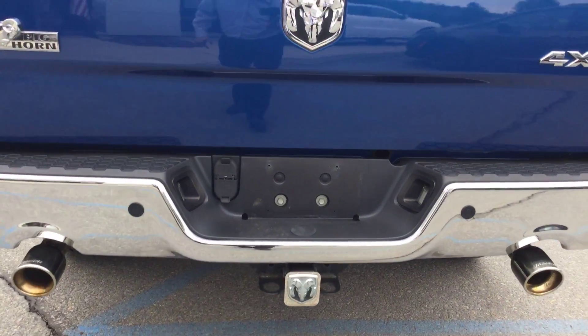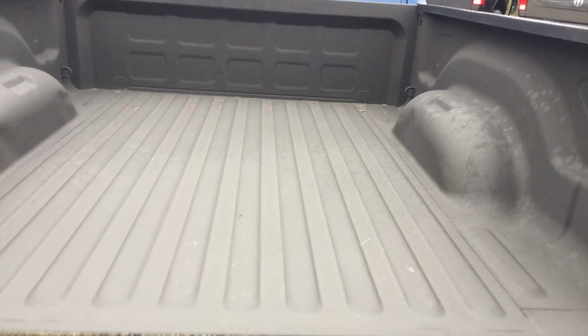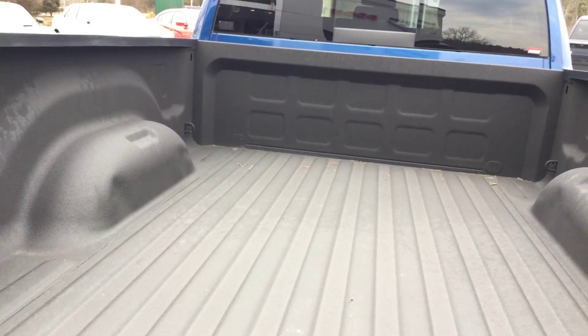Trailer tow package with trailer hitch. Spray-in bed liner, also in great shape.